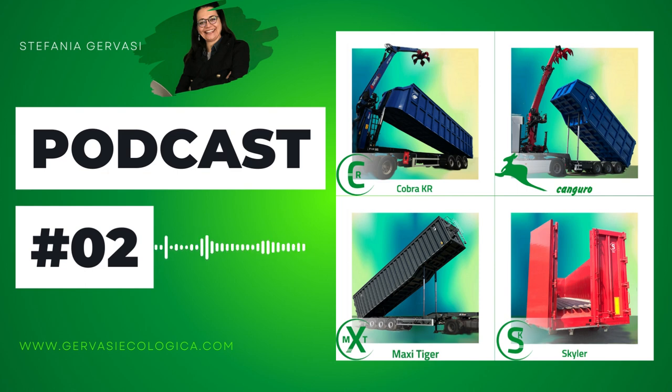In short, everything is tailored to your needs, starting from three different configurations, all covered by European-type approval. Here, in a nutshell, are the three reference models.